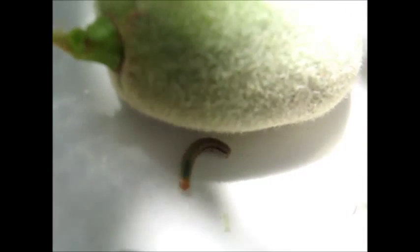Well, there goes a tiny little caterpillar. Isn't it cute? There it goes.